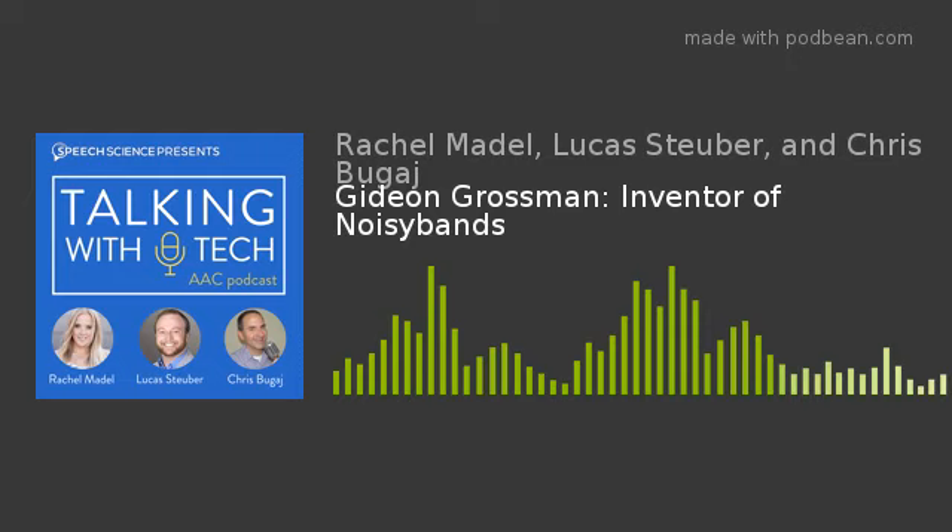Thanks to Gideon Grossman for joining. Luke loves thinking about everything possible in this maker space thanks to 3D printers and accessible programming. He recommends checking out the AT Makers community on Facebook. Rachel encourages listeners to join the Talking With Tech Facebook group — search 'Talking With Tech' — where questions benefit everyone and the conversation continues.